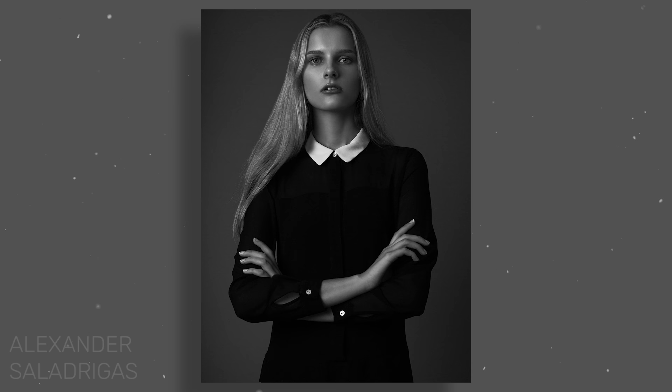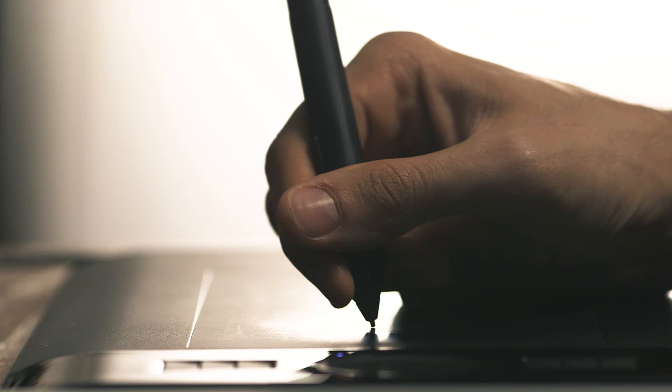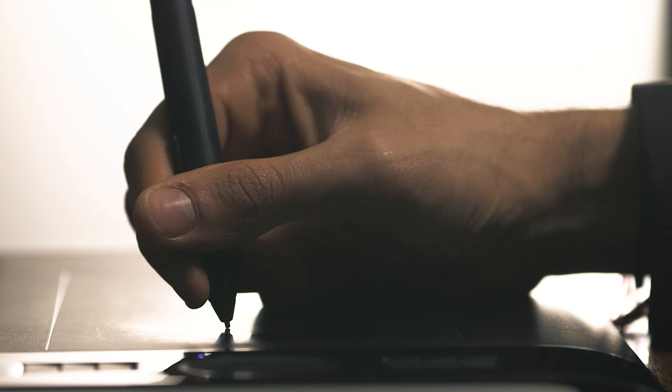As a retoucher, you need skills that are being done by professional retouchers in order to get the same level of clients. My name is Prateek Naik and I am a professional, commercial, and editorial retoucher. I've been teaching and retouching for almost 10 years.